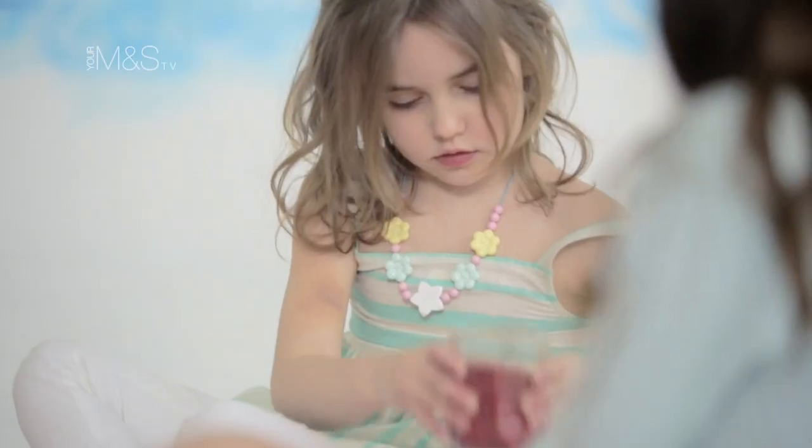Because it's M&S, colours don't fade or change in the wash and each item is tested to be durable to the max.